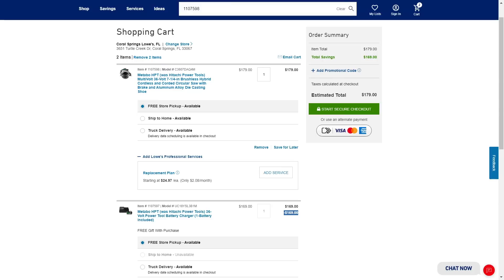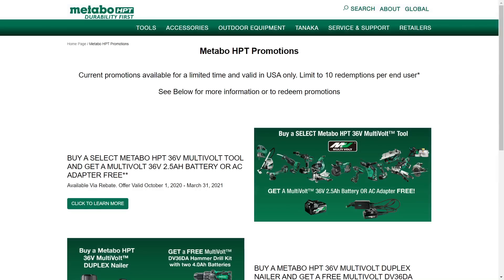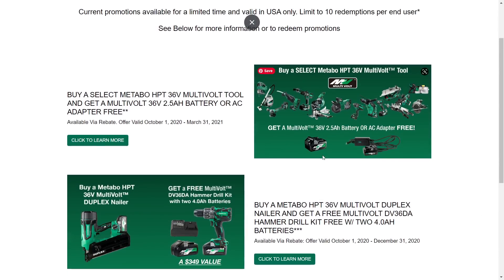Now this is where it gets interesting, because Metabo is running their own promotion and for that we have to go over to their website to check it out. Here we are on Metabo HPT's website and you can see this Metabo HPT promotion going on for a limited time in the USA only. The deal we fall under is on the right, where it says: buy a select Metabo HPT 36-volt multi-volt tool from this list, and you get a 36-volt 2.5 amp-hour battery or an AC adapter free.